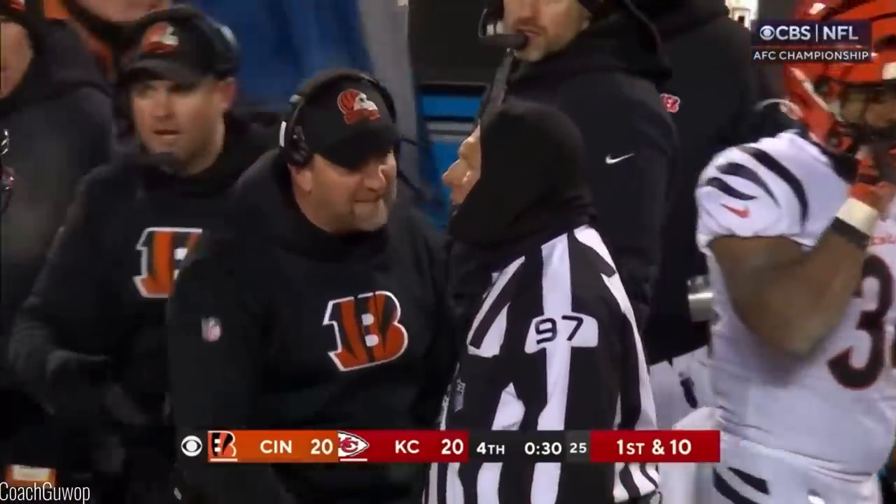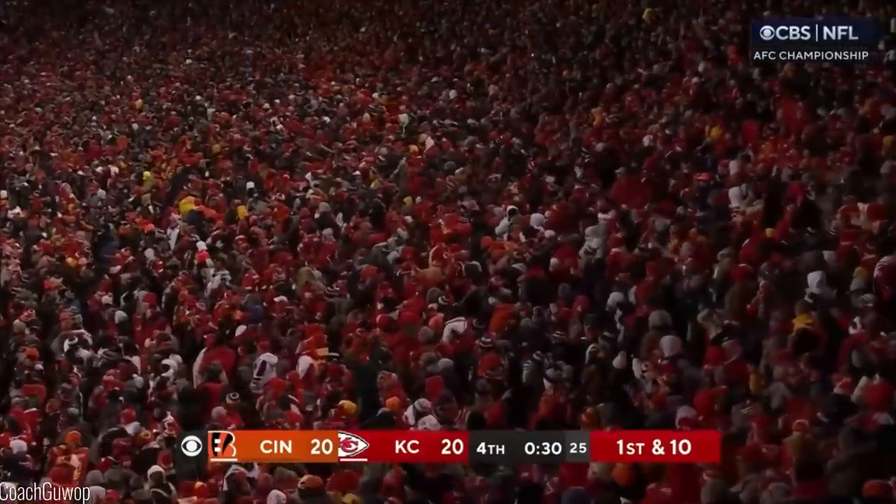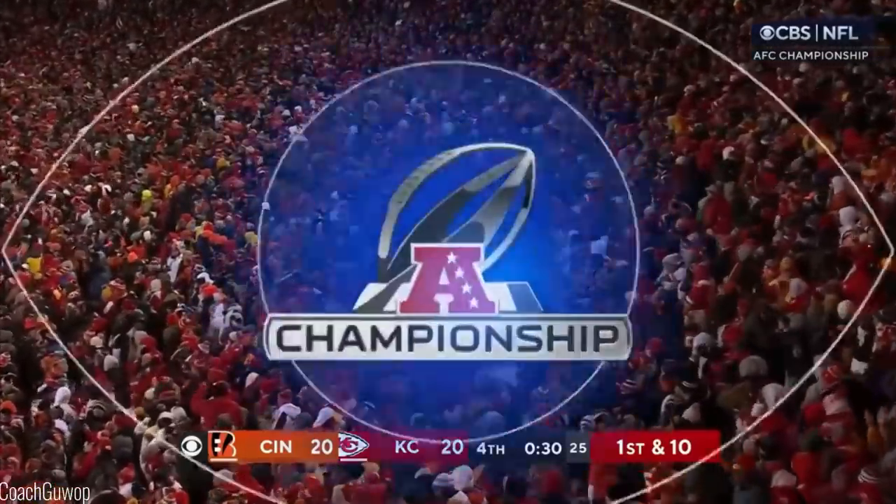They're doing a good job on Kelsey on special teams. That's going to put you in position — only need a play or two to have a chance.